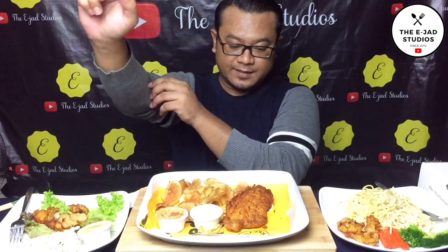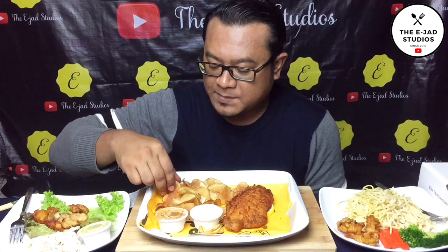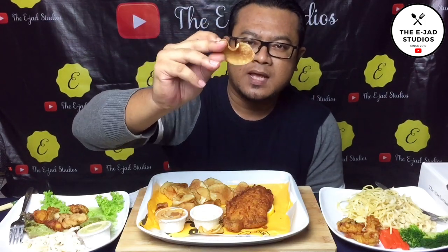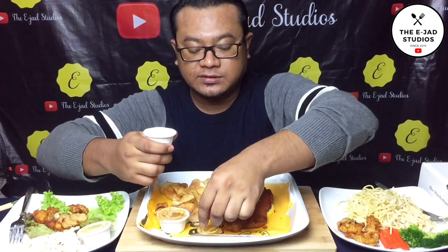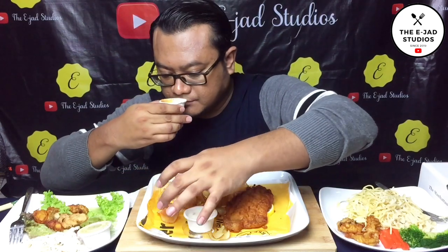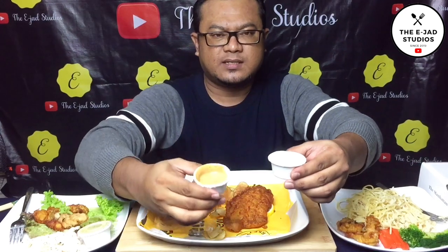Okay guys, I want to try their fish and chip first. If you order it, usually with fish and chip they give you fries, but this one they gave it like kerepek (crisps). They also gave dipping sauces here — two of them. One looks like mayonnaise and I'm not sure what the other one is.